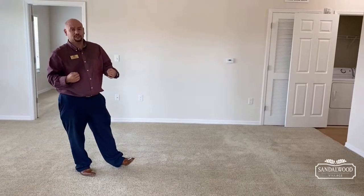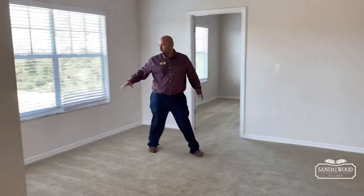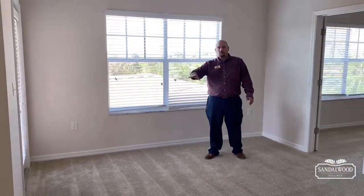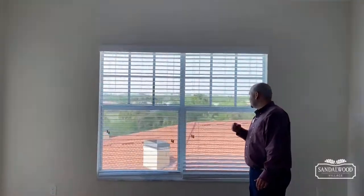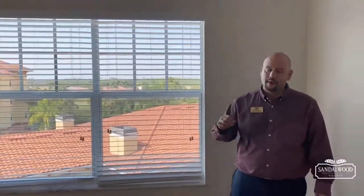You have a lot of space to work with, and it flows right over here with lots of windows and natural lighting. This is where you would put your dining table — of course you want to eat and get a good view of that Florida sunshine, some palm trees right there.